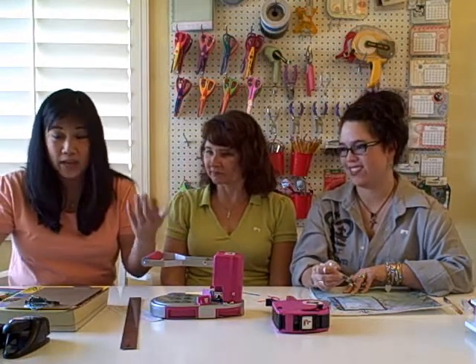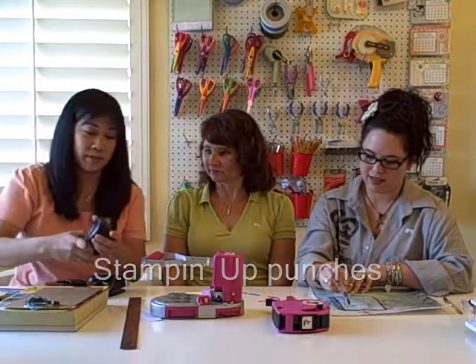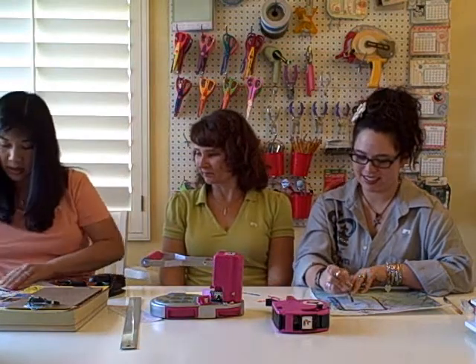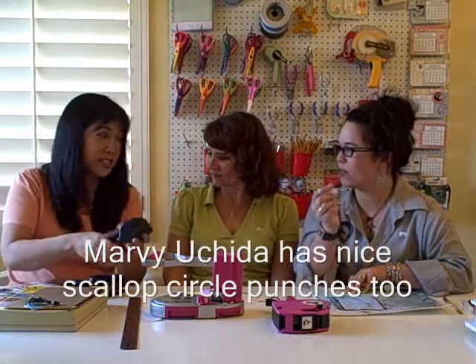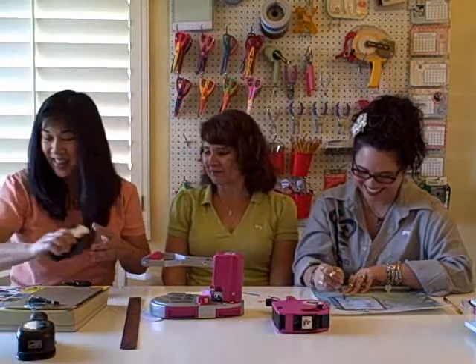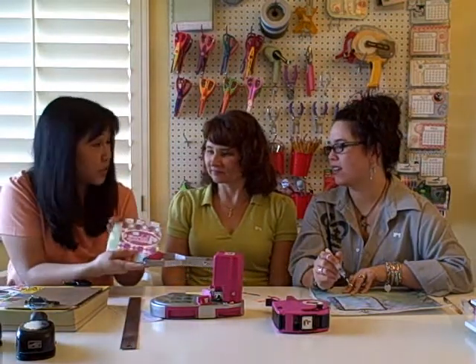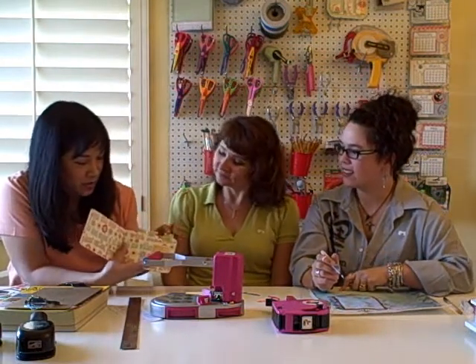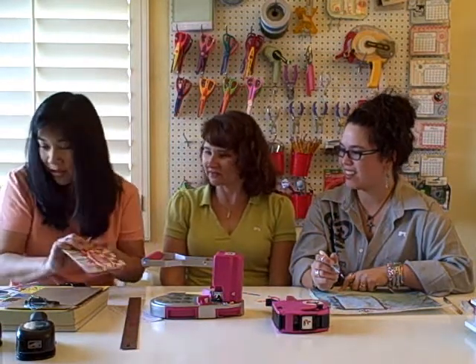I love punches and die cuts. Some punches I've been using a lot lately are by Stampin' Up — the scallop circle. I actually have four different sizes of scallop circle punches but this one's by Stampin' Up. And I love the Stampin' Up tab punch. I use this for a lot of my projects. I'll be doing a make-and-take with it at the charity event on the 31st. I just put little tabs on my pages using that punch, and you can punch out patterned tabs — so cute.